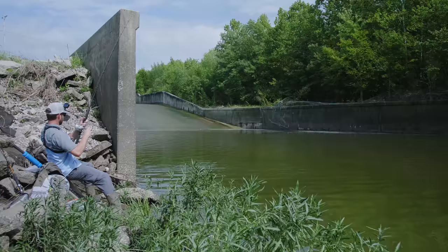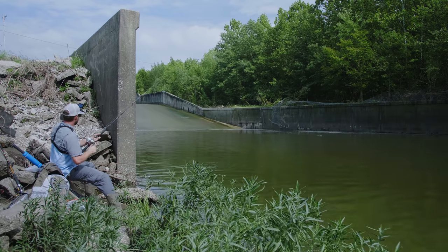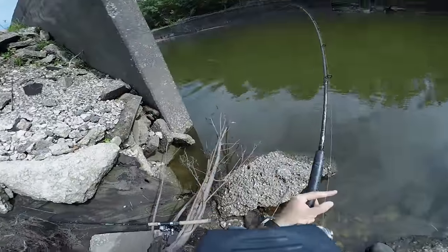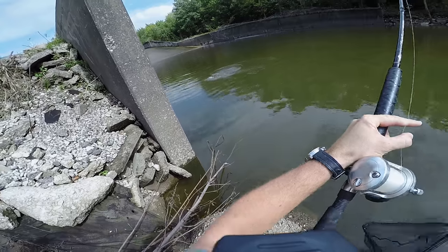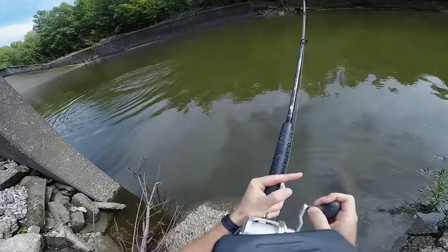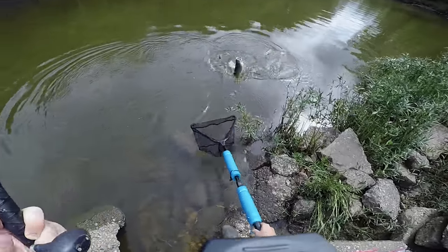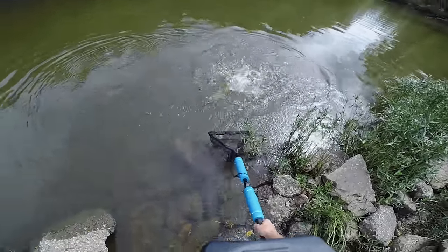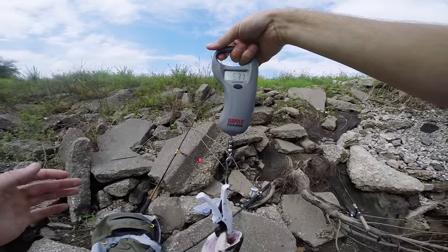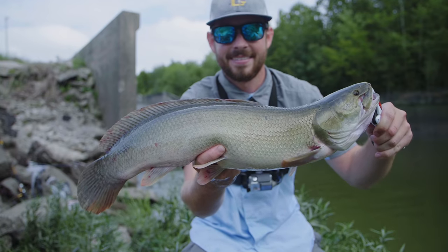Fish on! Fish on! Fish on! Whoa, what in the world is this? No way — holy cow! Yes! I've never caught a bowfin this big. 5.37 pounds. My previous personal best was 4.9, so this crushes it. This is my new personal best bowfin!